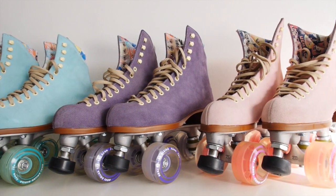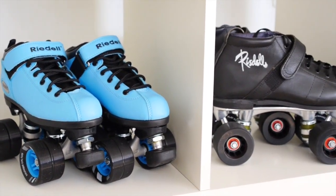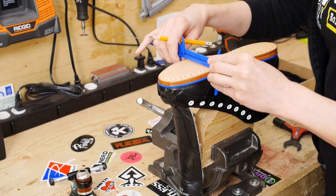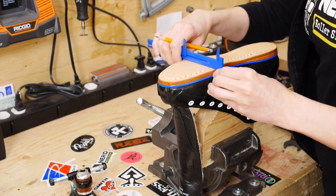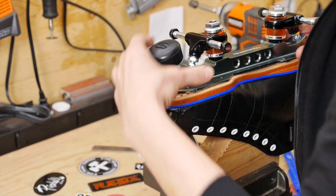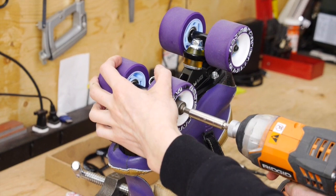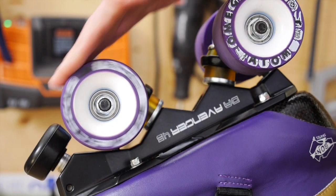Here at Nerd we have everything from your really basic starter skates, skates for kids, skates to get going on. One of the things we really like to do here is custom skates. We fit the skates to the skater and the type of skater that you want to be. So we can fit your boots, fit your plates, pick the right wheels and bearings and assemble it all right here in our workshop.